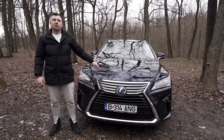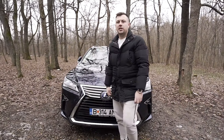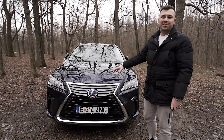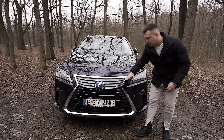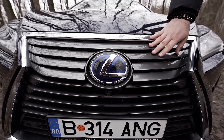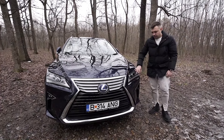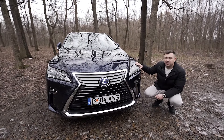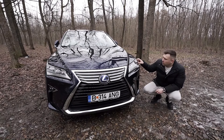Salut, bun venit! Astăzi vom face un vlog al Lexus RX 450h, modelul 2018. Are o grilă destul de agresivă - un prădător, îmi place să zic. Grila îi dă o formă super aerodinamică și futuristică. Pe exterior avem forma aerodinamică a grilei, cu o formă de matrix - similar cu ce găsim la Audi, dar cu blocuri de aluminiu în formă de fagure.